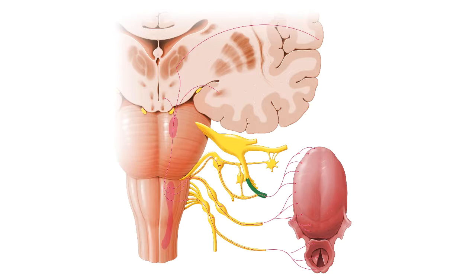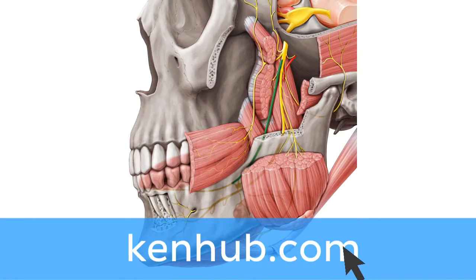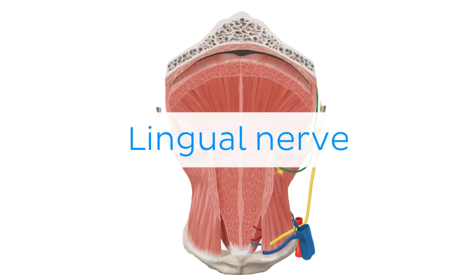Oh wait, and there is more! If you're interested in learning the anatomy associated with this term, we've added some links in this video's description box where you can find all the material you need to become an expert on the lingual nerve.